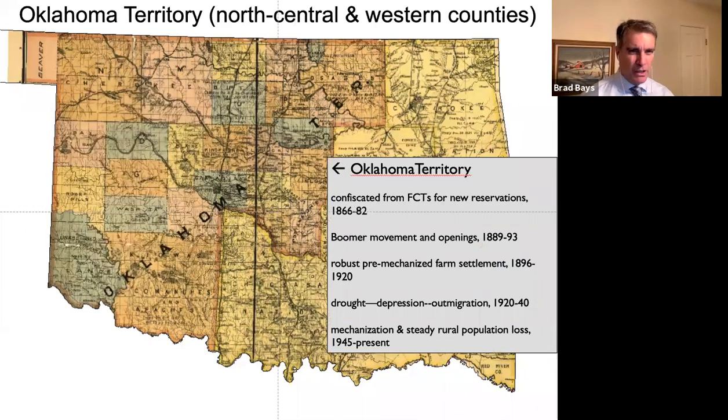Oklahoma Territory was a little different. It was land taken from the five tribes after the Civil War. The United States opened it up mostly because of popular sentiment out of Kansas. In the 1880s, the Homestead Act was not assigning much good land, and most best lands were taken except in present-day Oklahoma. Eventually the federal government allowed settlement to proceed, mostly through land runs.